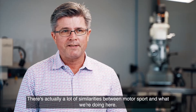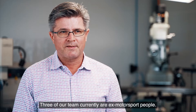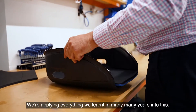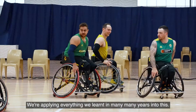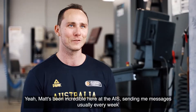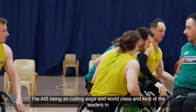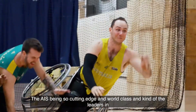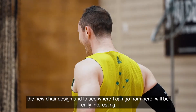There are actually a lot of similarities between motorsport and what we're doing here. Three of our team currently are ex-motorsport people, and we're applying everything we learnt over many years into this. Matt's been incredible here at the AIS, sending messages usually every week with new ideas about how to make it better or how to streamline it. The AIS being so cutting edge and world-class, as leaders in the new chair design, makes it really interesting to see where it can go from here.